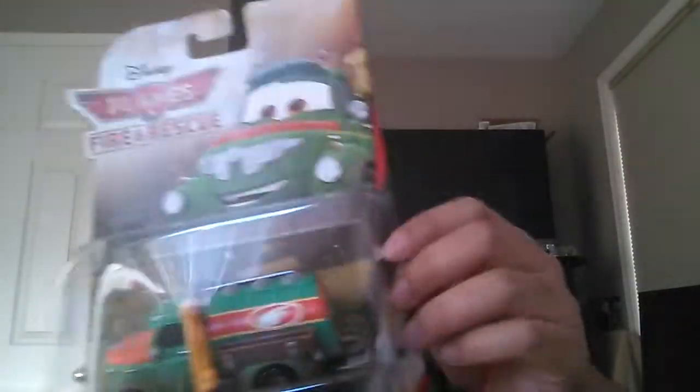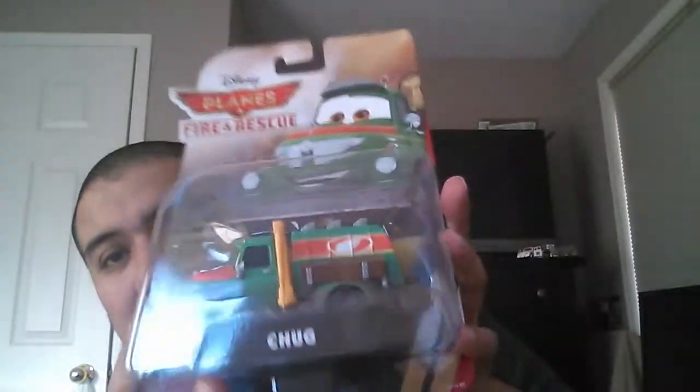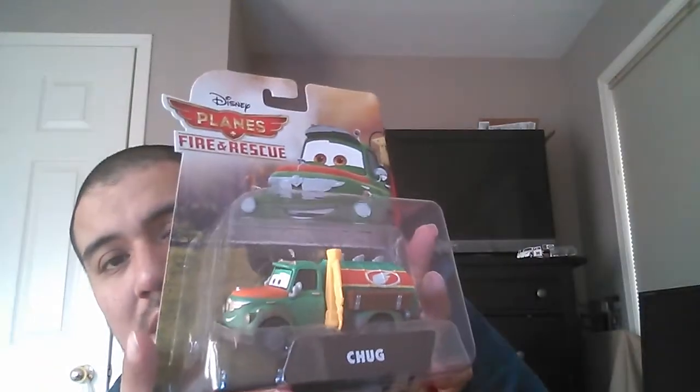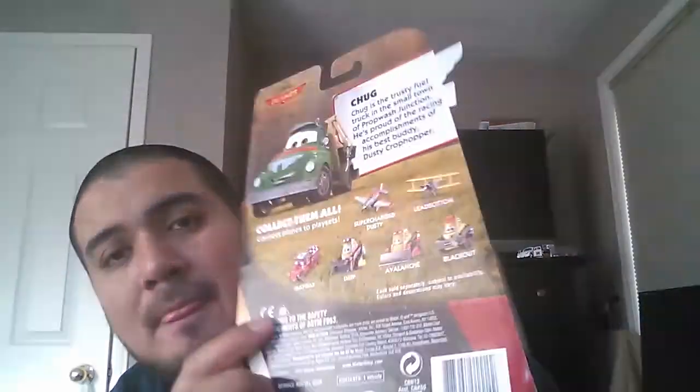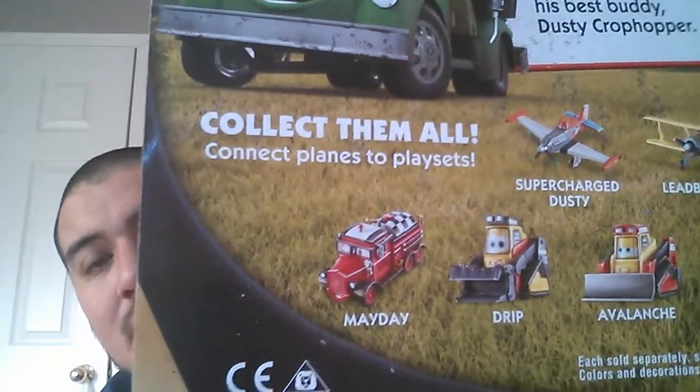The last two are probably the heaviest and biggest castings from the lot. I got Chug right here, which is a fuel truck — my son's absolutely going to love this one. He loves anything big and chunky, especially when it's a Disney casting. I'm also looking at Formaday, which I don't think is going to be part of the lot that Dollarama is going to get. He's the old school fire engine in the movie.